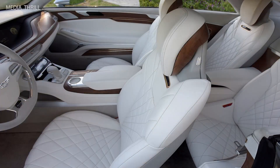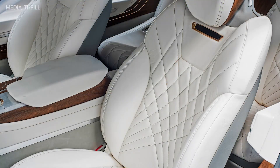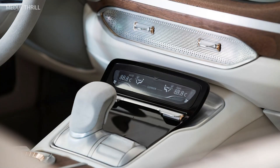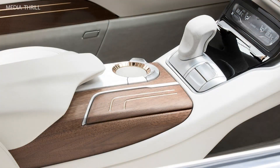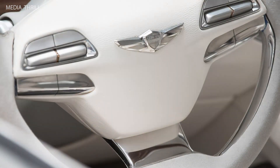The concept includes advanced infotainment systems with large touchscreens and premium audio systems. The Vision G is powered by a 5.0-liter V8 engine, producing 420 horsepower and 383 lb-ft of torque. The engine is paired with an 8-speed automatic transmission.